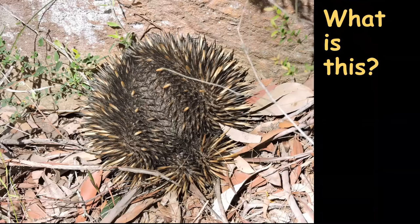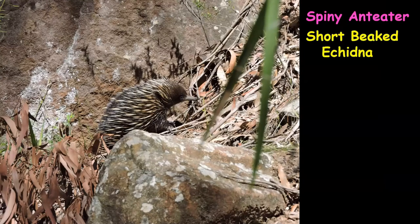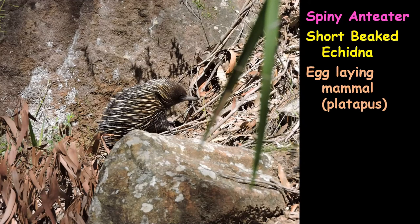On a hike down into the valley we came across a spiny anteater — a short-beaked echidna. It was in the path and as soon as it saw us it curled up and put out all its spines. We backed off and hid, and it came to life and walked right past us. It's an egg-laying mammal, a monotreme — the only other mammals that lay eggs are the platypus and the three species of echidna. We were pretty excited.